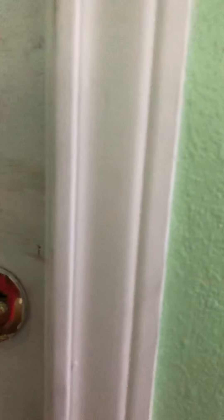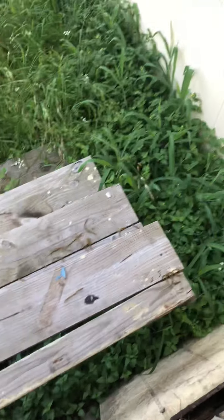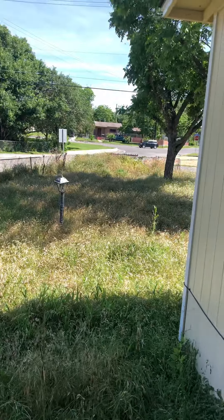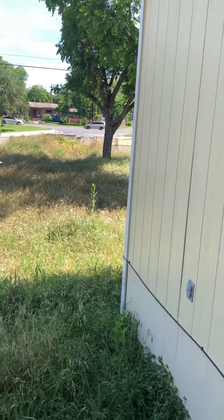I did not go out the back door because it's not really safe to do so, but I will show you. The skirting is kind of rotted out and there are siding issues on the house. You need some stairs built properly here to the door, and obviously the grass needs to be mowed — it's very, very tall, probably about three feet tall in some areas.